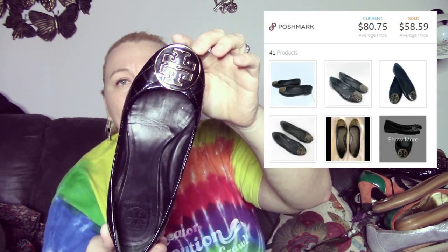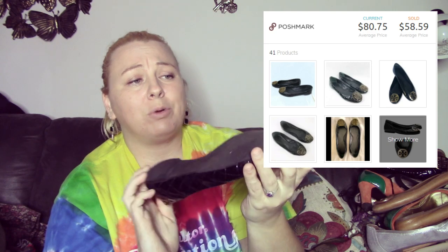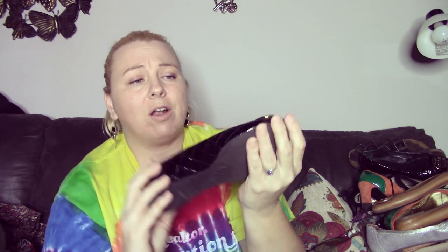The next pair are these — I believe these are the Quinn by Tory Burch. They're quilted patent leather, size six, and in actually pretty good condition. There's no major scuffing on the leather at all, just a little bit of wear on the sole, which is to be expected. I thought this was a pretty good find. It did take me a while to find the match for this one, but I was able to find it.